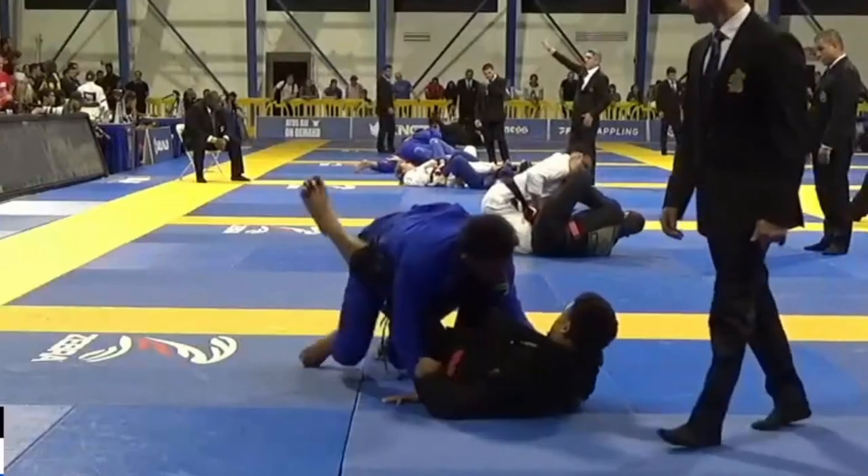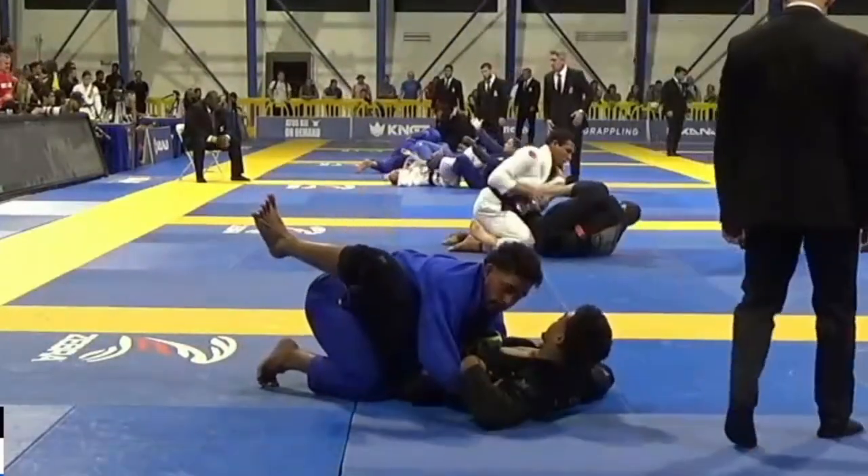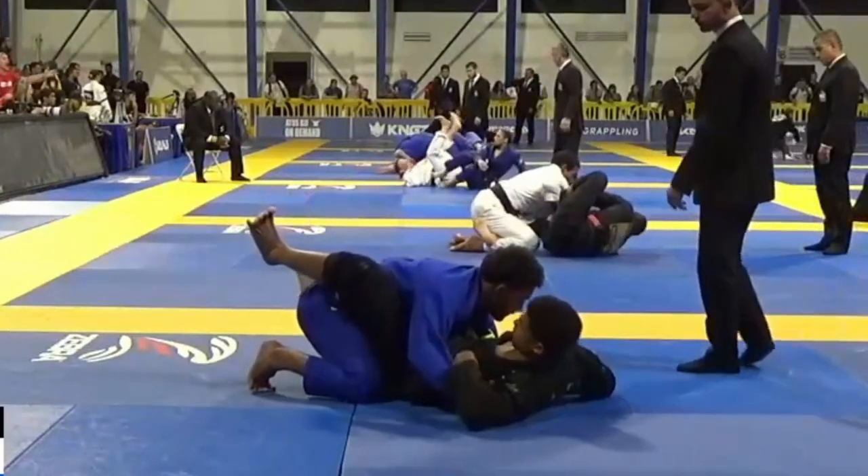A lot of people don't come back from what just happened. If they get hit with a big pass, many will turn their back, exposing their neck, and get choked. From a competitor's perspective it kind of makes sense to take that risk — if you give up a pass, you give your opponent three points; if you give up a back take, you give four. But either way, your job doesn't change much: you still have to recover guard, sweep them, and pass their guard in order to win.